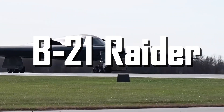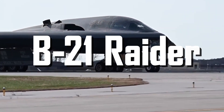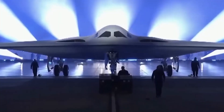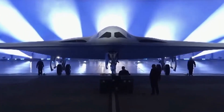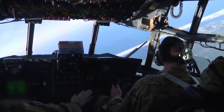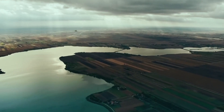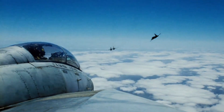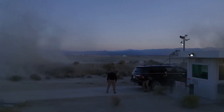The second B-21 has arrived at flight testing at Edwards, and this is more than an engineering milestone. It's the declaration of a new tactical phase. A sky used to rotations and routine suddenly tenses up. This isn't just about checking mechanisms — it's about refining decisions that will determine who sets the rules of air warfare.